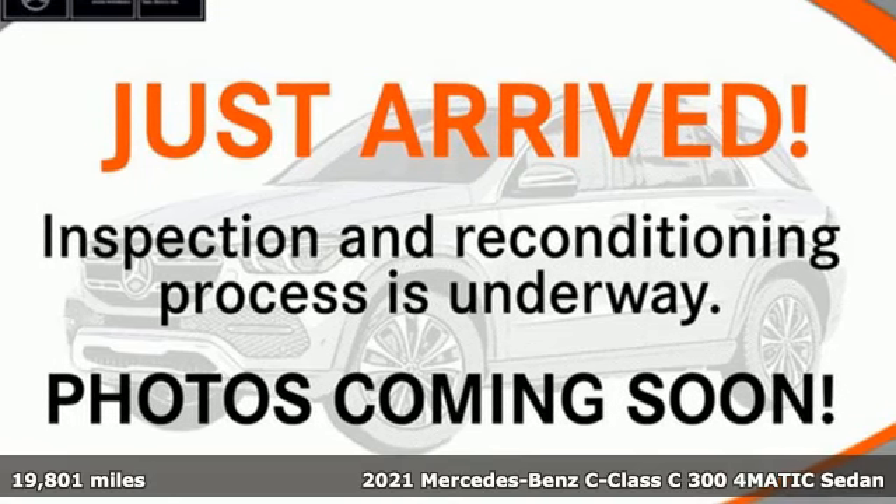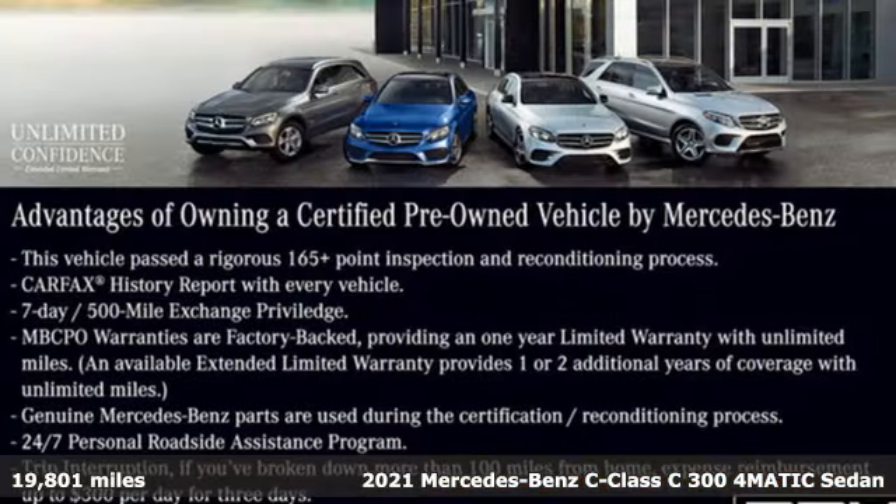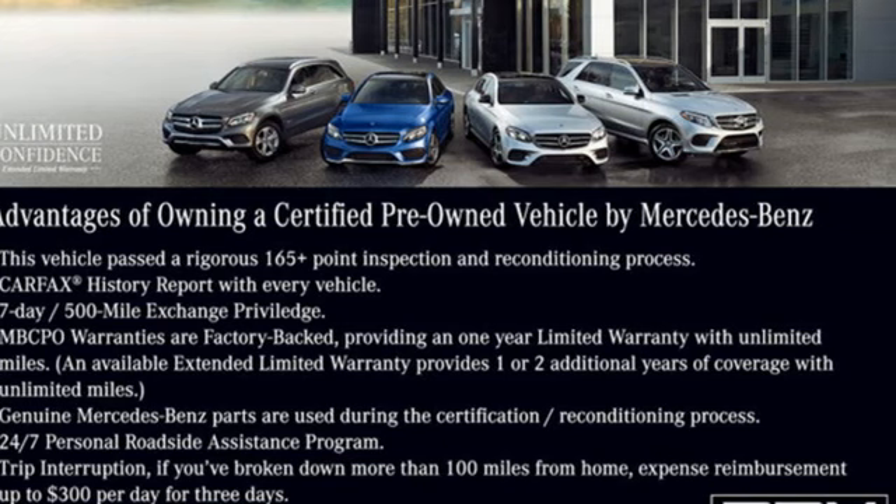It's a certified 2021 Mercedes-Benz C-Class. Muscular yet graceful, thrilling yet serene. This C-Class is the precise balance of all things Mercedes-Benz.